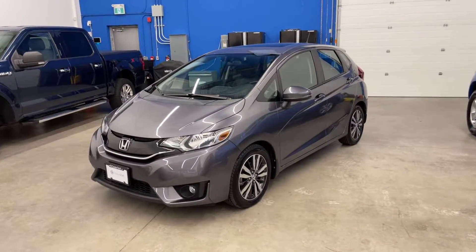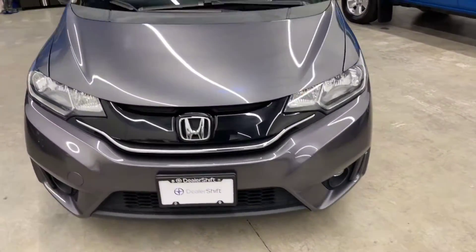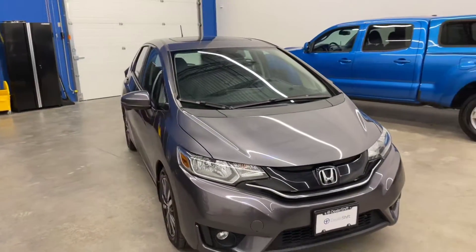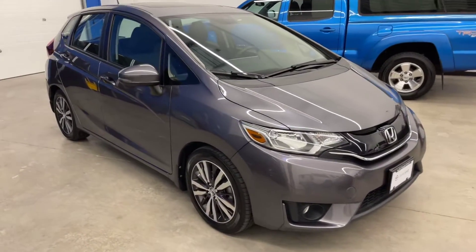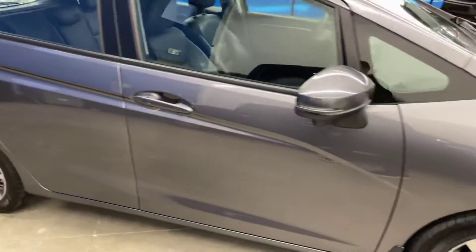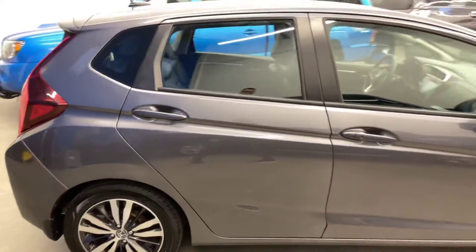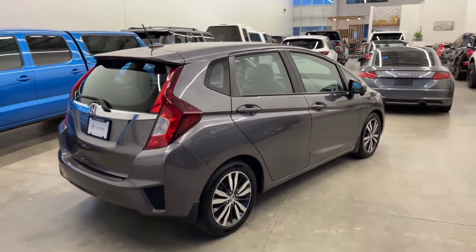Here's a quick look at the 2016 Honda Fit EXL. This is a locally owned and accident-free Fit in really nice shape inside and out. We've got two sets of keys for this car, and it is the EXL trim which gives you leather interior. This one also has keyless entry, a sunroof, backup camera and navigation.